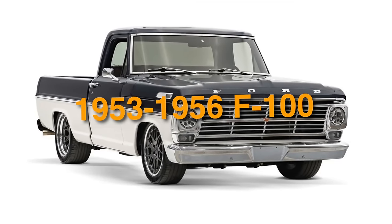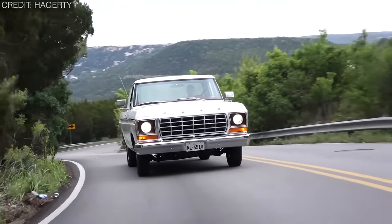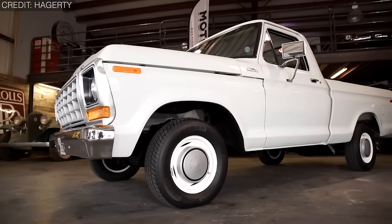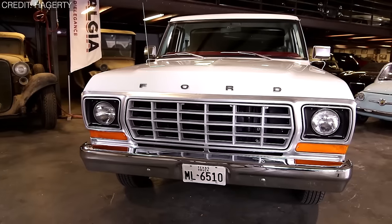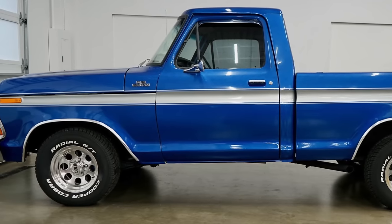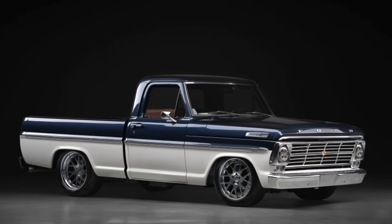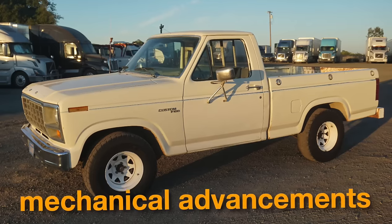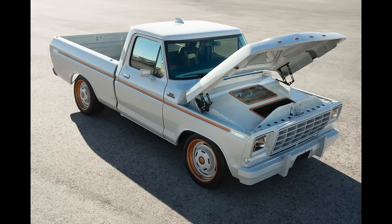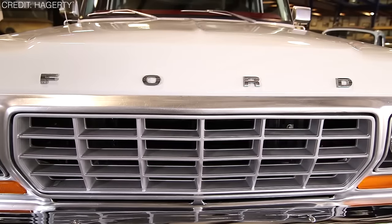On number 13, we have the 1953 to 1956 Ford F-100. It represented a significant departure from previous Ford truck designs, featuring a sleeker, more modern appearance. Ford introduced the style-side bed option in 1957, but its origins can be traced back to the F-100 of 1953 to 1956, incorporating a full-width bed with integrated fenders. It also introduced comfort and convenience features including improved seating ergonomics, optional power steering, and a revamped interior layout. Ford introduced more powerful engine options during this period, including the venerable Y-Block V8 engines. Though a short production span, it attained cultural icon status within the automotive world.